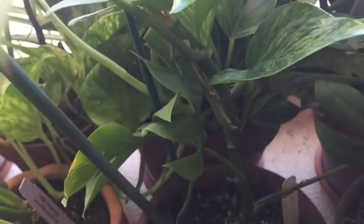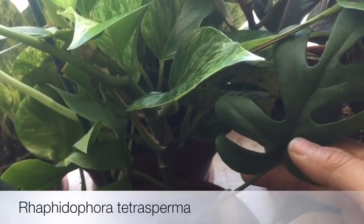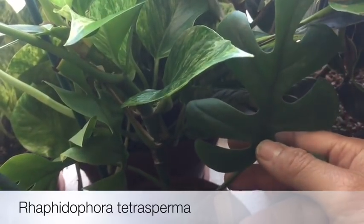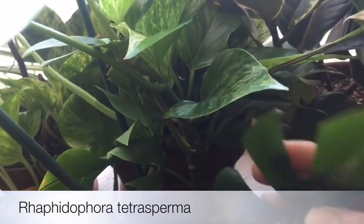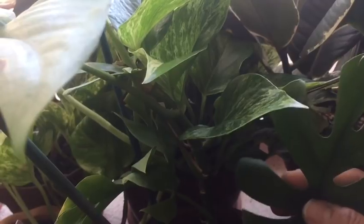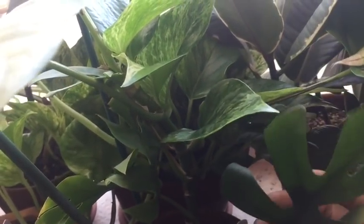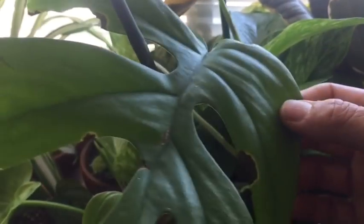This one I already showed you in my previous video — it's a Rhaphidophora tetrasperma. This one is still trying to adapt to the new environment and it's not doing so well, but we'll see how it goes. The shape of the leaves is really cool. And this is just a money tree.